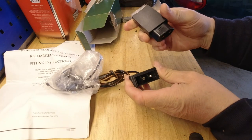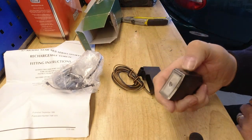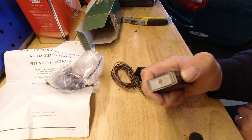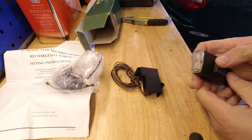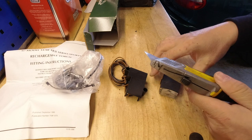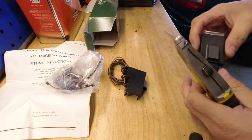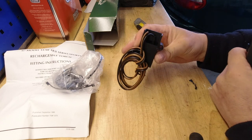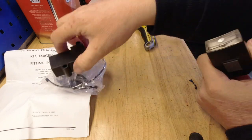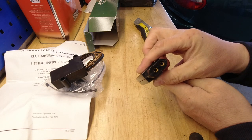If we take the torch part, it should pull out of there — yes! Here is our rechargeable torch. I believe it has a magnet — yep, there's a magnet on there, not very strong — and that's the charging port. Brilliant, absolutely brilliant.